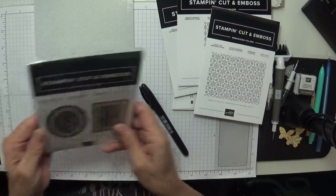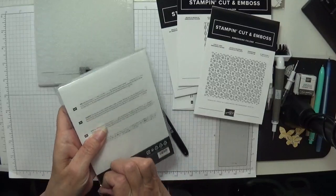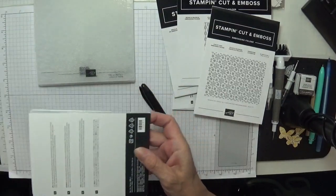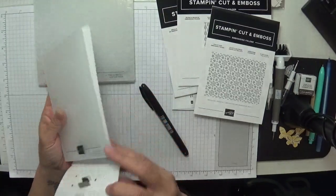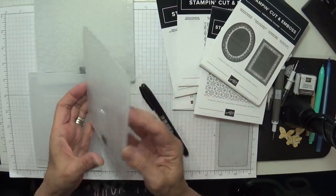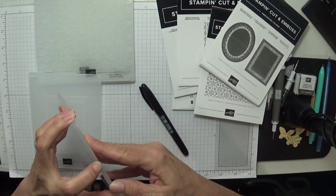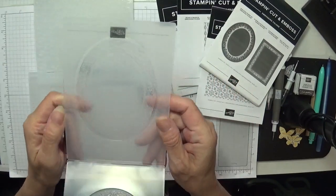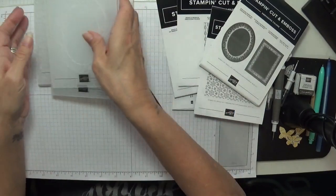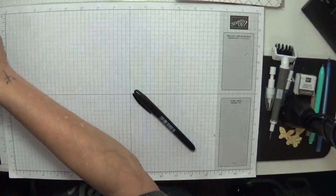These are the embossing folders for the Heirloom Frames — they're just going to be amazing. You run it through the Big Shot and then you line your dies up, and they're really big thick ones as well. Look at the detail on that — just divine! I'm not going to write on them because I know what they are. I'm going to have some fun, I can't wait to play!